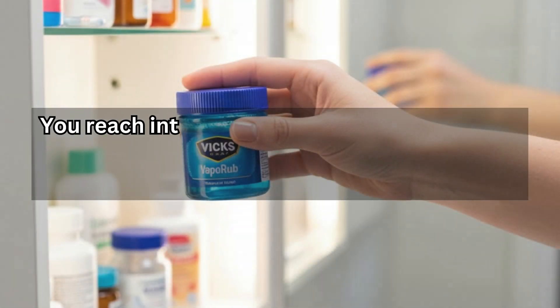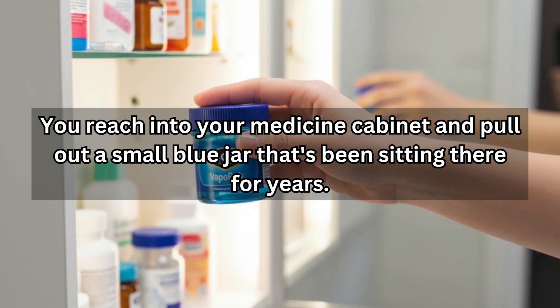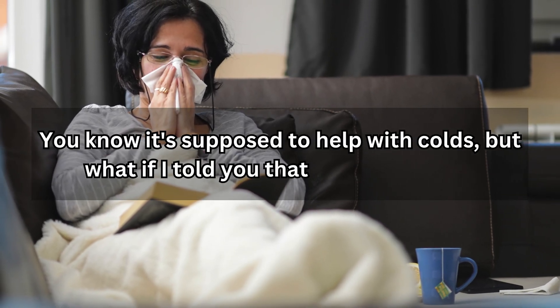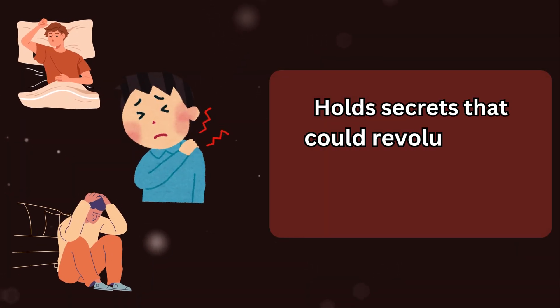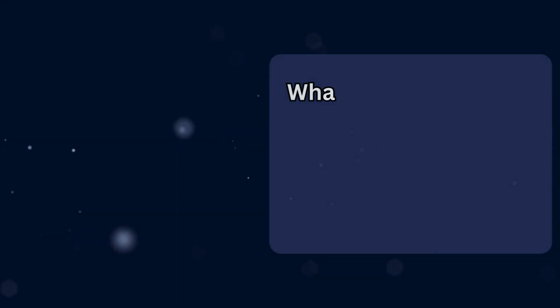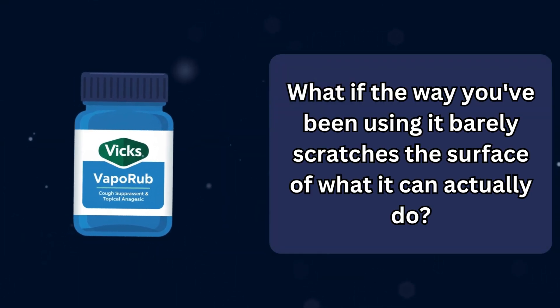Picture this. You reach into your medicine cabinet and pull out a small blue jar that's been sitting there for years. You know it's supposed to help with colds. But what if I told you that this humble jar holds secrets that could revolutionize how you manage pain, stress, and sleep? What if the way you've been using it barely scratches the surface of what it can actually do?